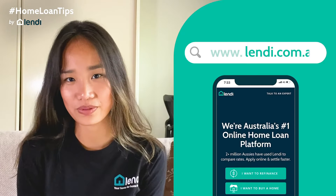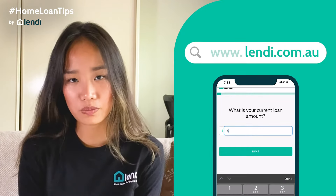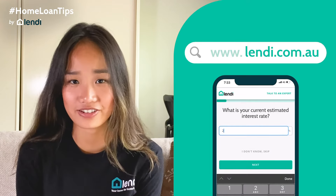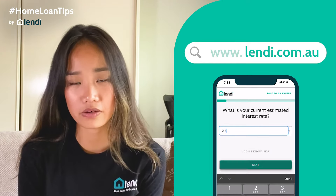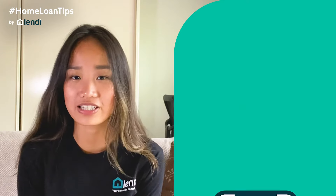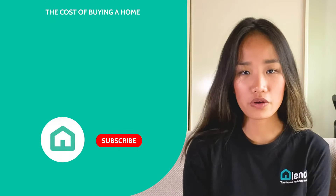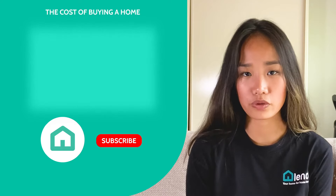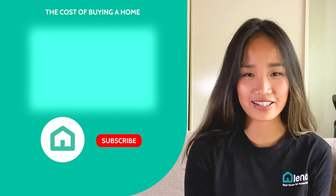If you're currently looking to get a home loan and want to start on the pre-approval process, jump onto Lendee.com.au — it only takes a few minutes. Our online home loan platform allows you to compare rates from over 35 different banks and lenders, and we also have a team of home loan specialists who can help you at every step of the way. That's the home loan process broken down in six simple steps. If you're looking for more information on the costs that go into buying a new home, check out our video here where we'll explain in more detail.